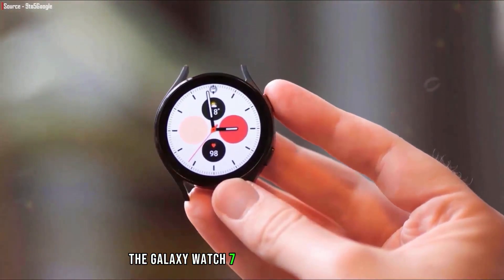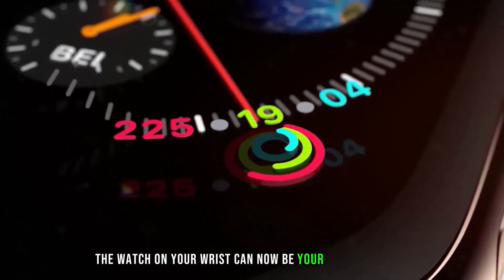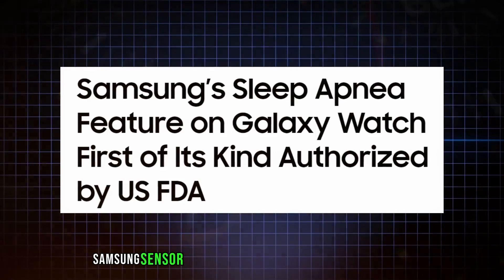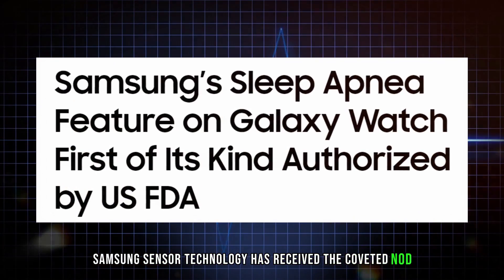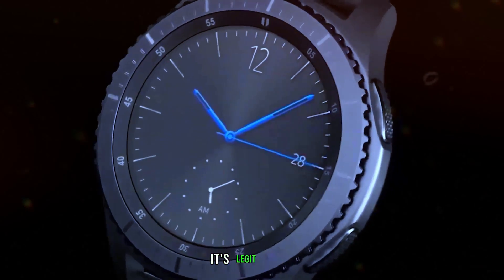The Galaxy Watch 7 is no ordinary timepiece. It's armed with a secret weapon: FDA-approved sleep apnea detection. Yes, you heard it right. The watch on your wrist can now be your sleep guardian. Samsung's sensor technology has received the coveted nod from the United States Food and Drug Administration. Translation: it's legit, folks.